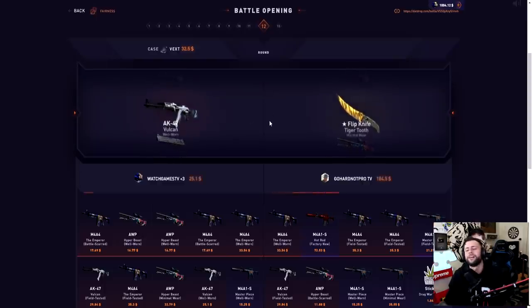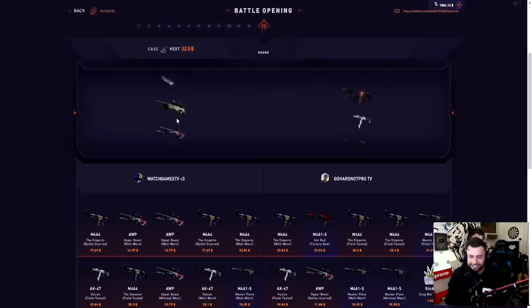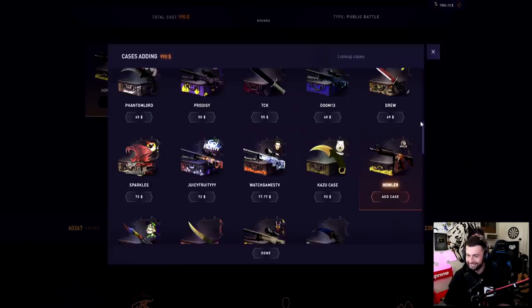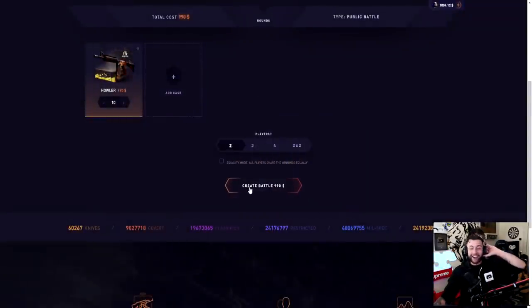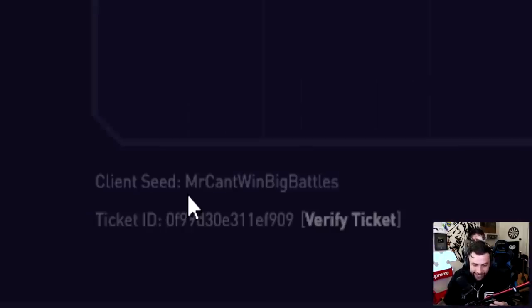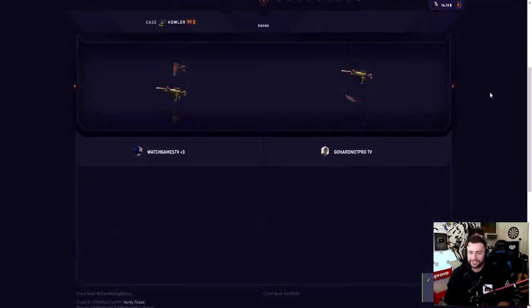This is so toxic. Second-to-last case, save me. This guy's destroying me — does he own DadDrop or something? I was about to say just send it. That's like 10 of them. I mean I've lost the last two pretty much. I haven't had a good ticket on this case. I have to — right? I hope I'm right. Look at my seed — Mr. Can't Win Big Battles, please prove me wrong. Oh my god, he joined!